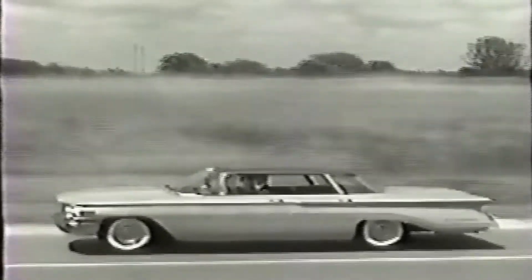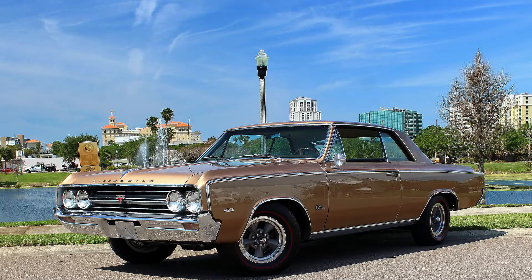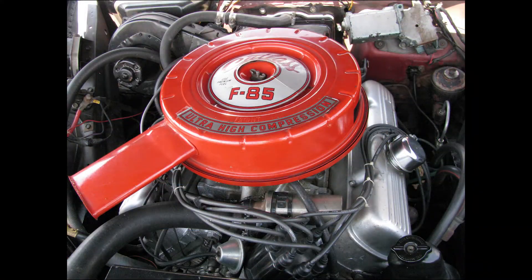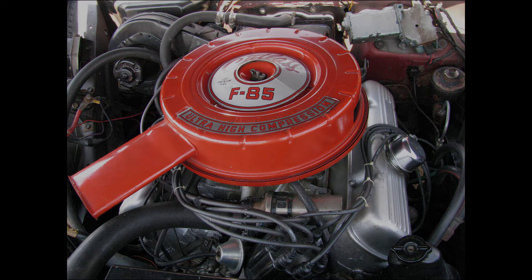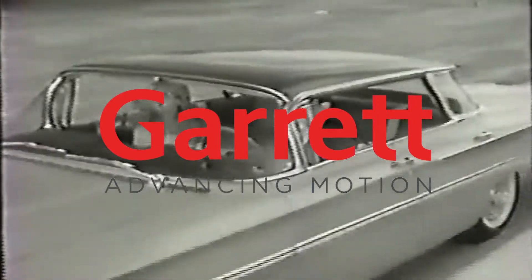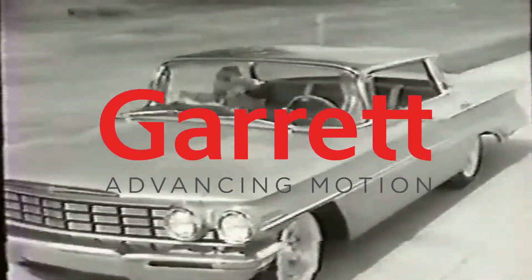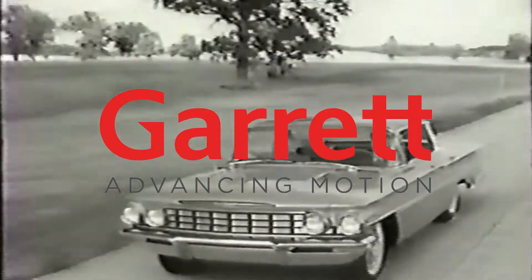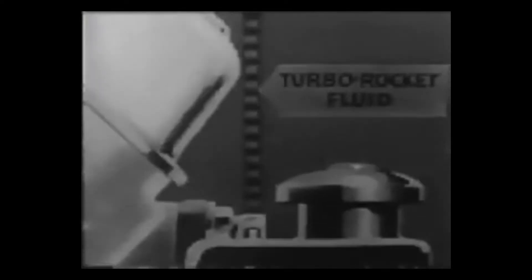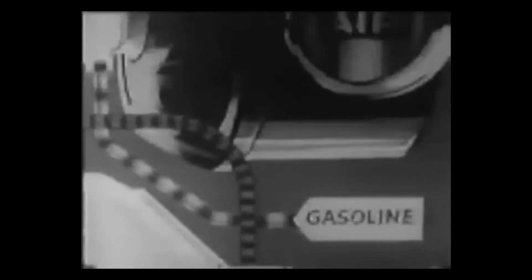They turned their attention to the F85 Cutlass, one of their smaller offerings, which featured a relatively modest 3.5L V8 engine. To enhance fuel economy without compromising performance, Oldsmobile teamed up with Garrett Corporation, a renowned manufacturer of industrial turbochargers. Together, they developed a special automotive turbocharger known as the T5, with a smaller diameter and optimized pipework for internal combustion engines.